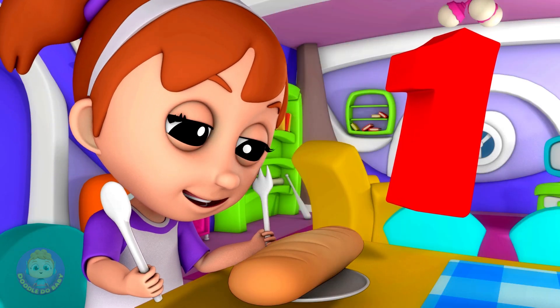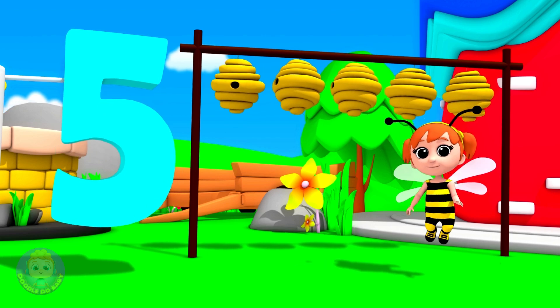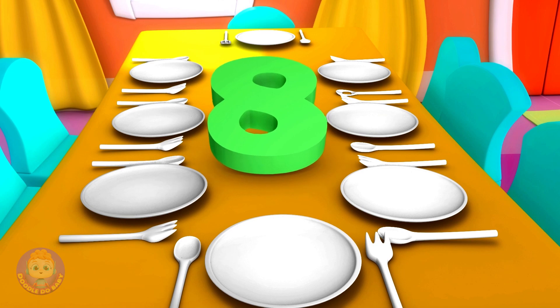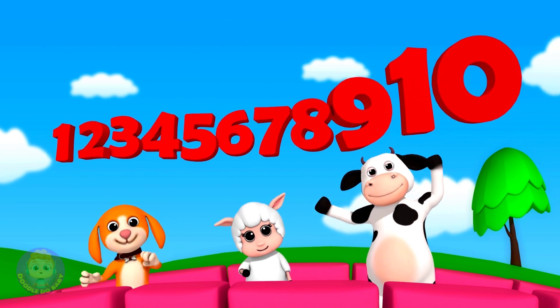1 big bun, 2 brown shoes, 3 big trees and 4 open doors, 5 beehives, 6 short sticks, 7 black ravens and 8 white plates, 9 in the line and 10 little hens. There are your numbers, 1 to 10.